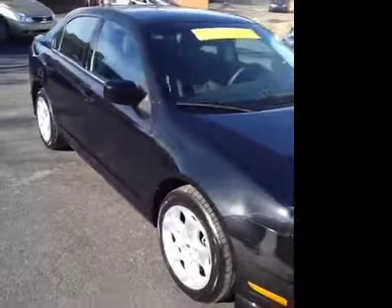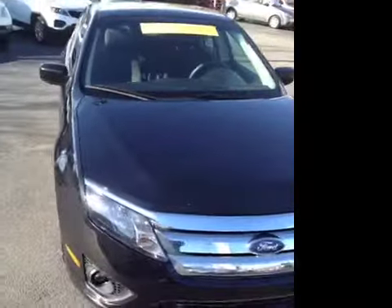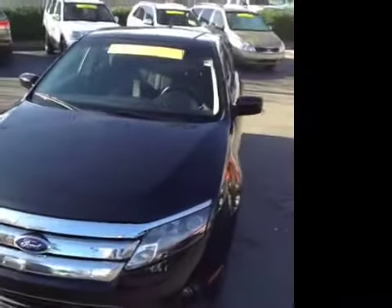This 2011 Ford Fusion video demonstration was filmed at Carnival Kia of Rivergate, located in Madison, Tennessee, just south of the Rivergate Mall.